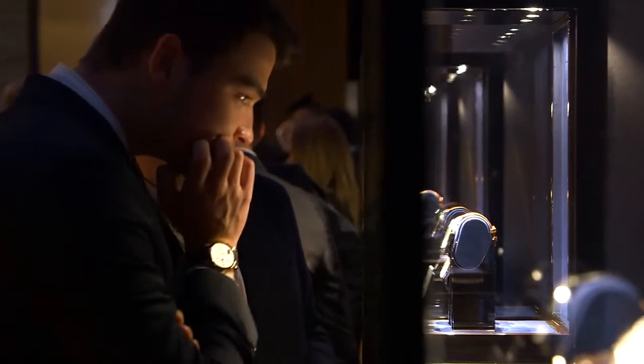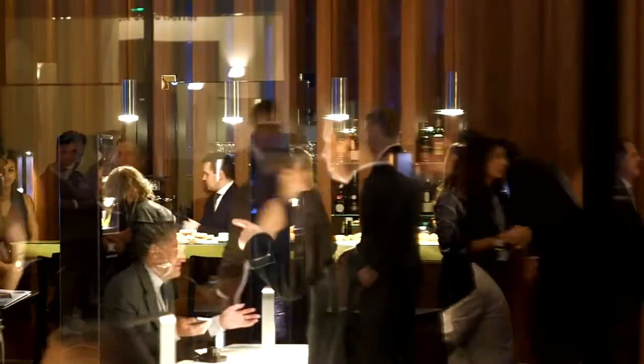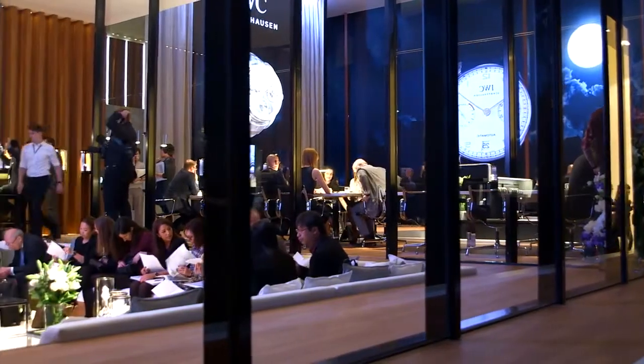We are actually rebuilding a smaller version of the entrance of our new manufacturing centre that we are opening in Schaffhausen in 2016. As visitors come in here they will get a feeling of the lightness and the airiness of our new manufacturing facility as you will be able to see it in Schaffhausen.